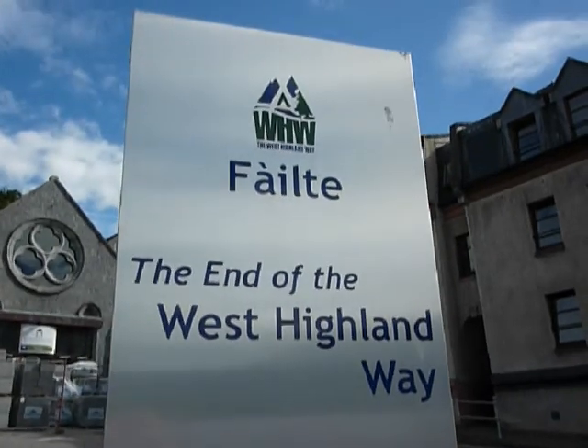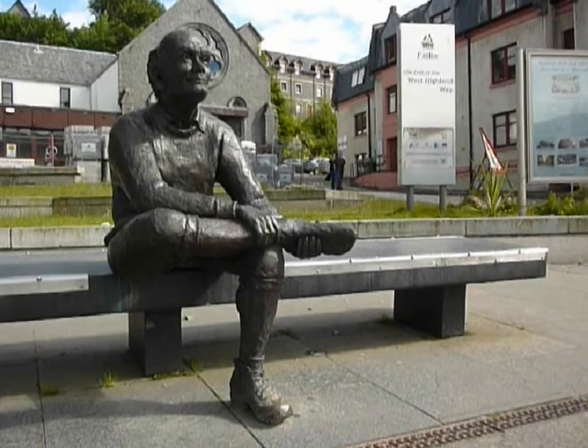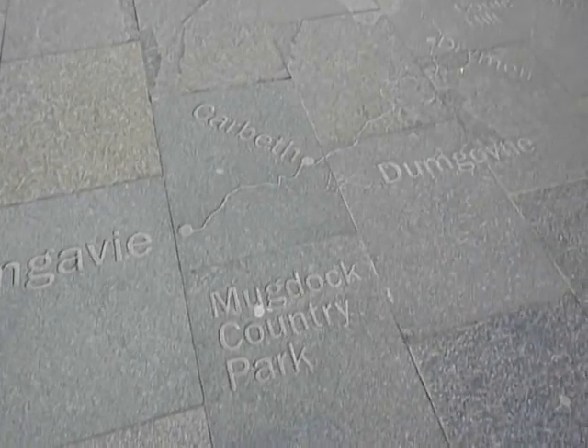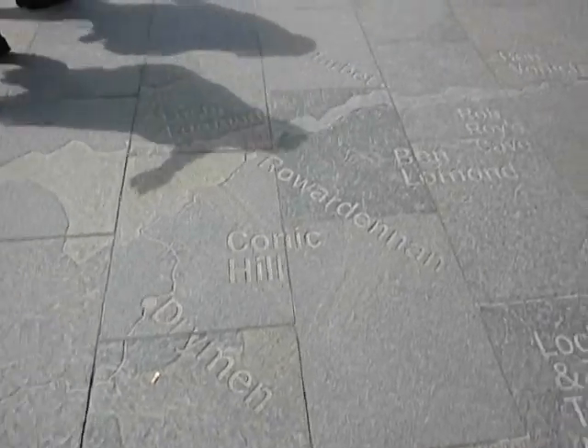Finally, at the end of the high street, you reach the end, marked by a single sign and a statue of a man nursing a sore foot. Whilst on the pavement, the route which we followed to get here is shown in grey.